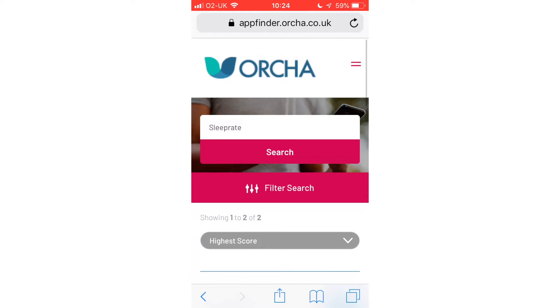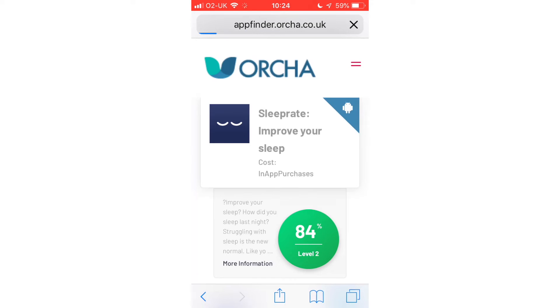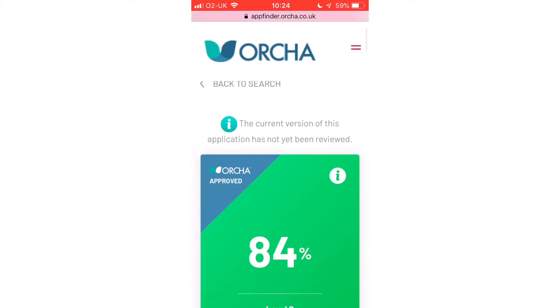For a person looking to track their sleep pattern and take control of their night time issues, SleepRate provides a great companion to understand and track what goes on whilst the user attempts to grab a restful night.